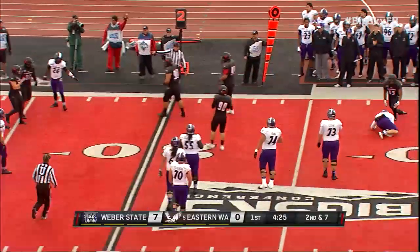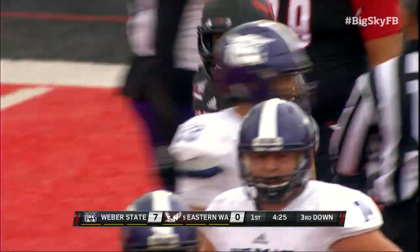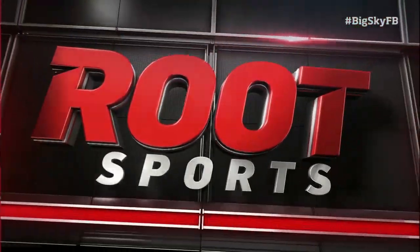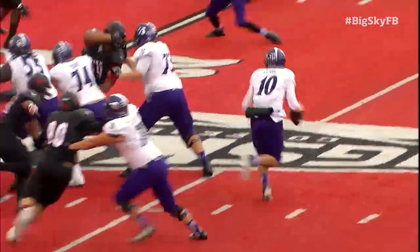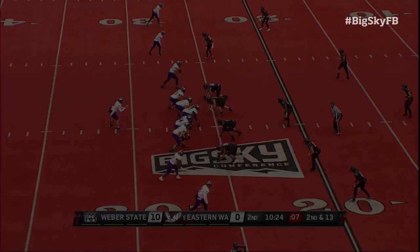Clark hauled down from behind. Are they going to call him down as sacked? Yeah, they are. They're placing the spot where Jadrian Clark came down. Nice job by Micaiah Zamora from the blind side. As soon as he scrambles, Micaiah Zamora goes from his linebacker position. Second down and 13.